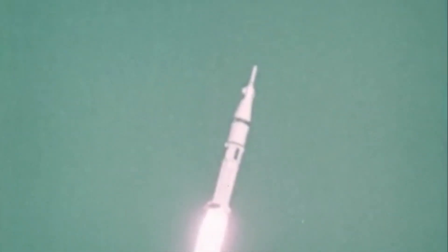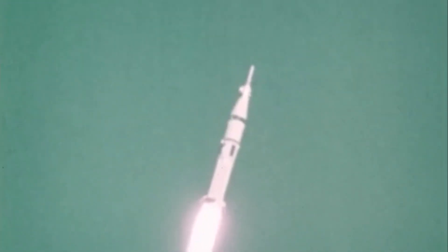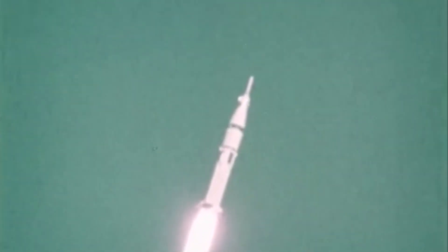30 seconds. Pitch and roll program started. Skylab now maneuvering to its proper flight path attitude. Martin 35 seconds.